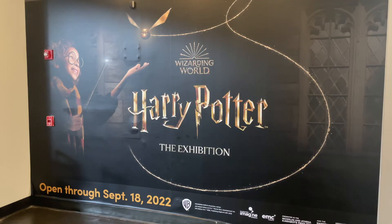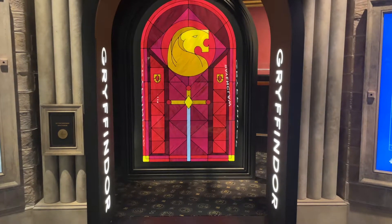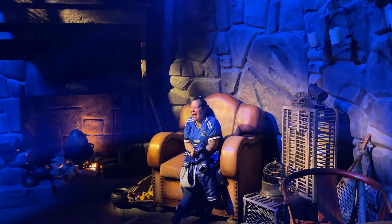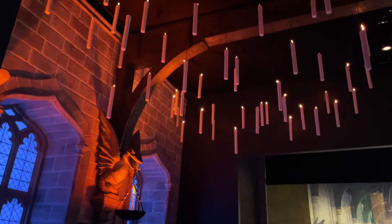The exhibition features 21 distinct areas, including Hogwarts House Gallery with all four houses, a Quidditch room, Hagrid's Hut, and the Great Hall.